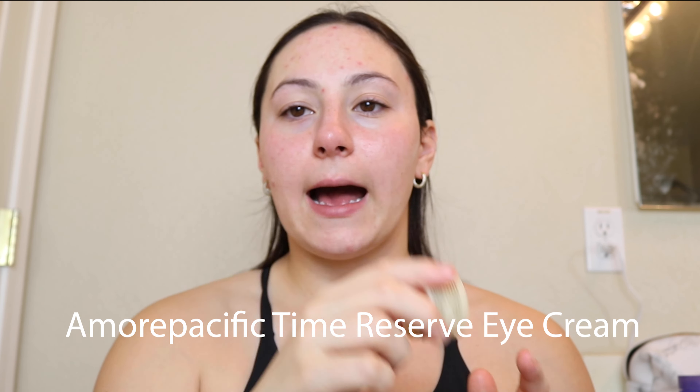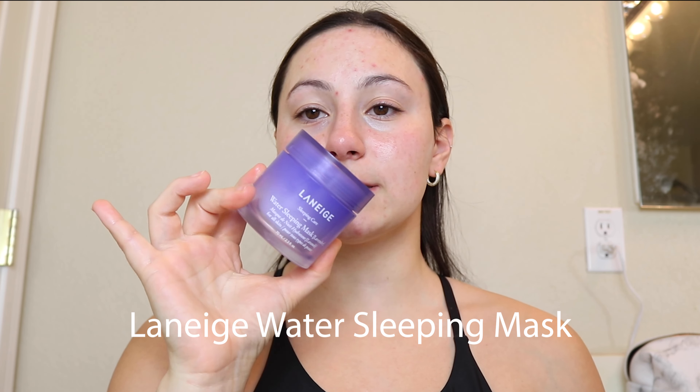Then going in with eye cream — I'm going to use the Amorepacific Time Reserve Eye Cream that I used my points on at Sephora because it is really expensive, but it is so good and it smells amazing. And I'm going to go in with a sleeping mask. This one is the Laneige Water Sleeping Mask in Lavender. I really like this — it's so nice. I might like it a little bit better than the Glow Recipe one because the smell is not as potent as the watermelon one.